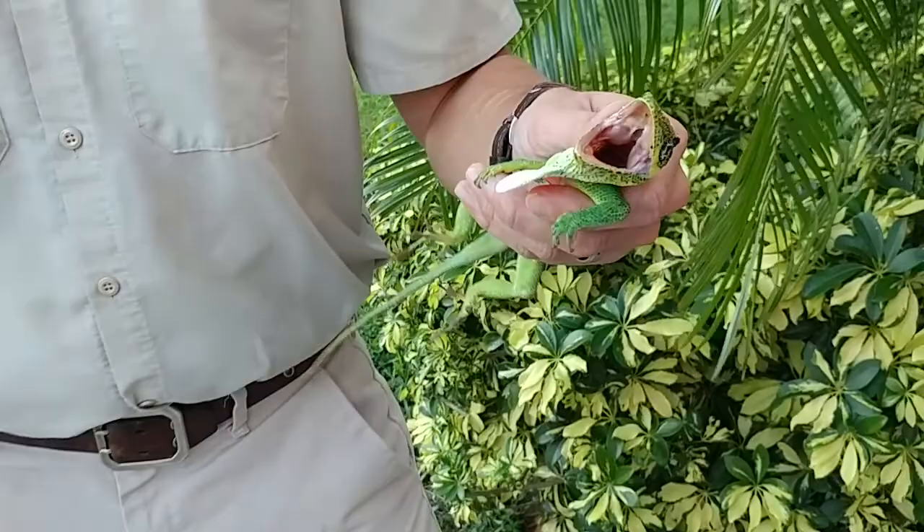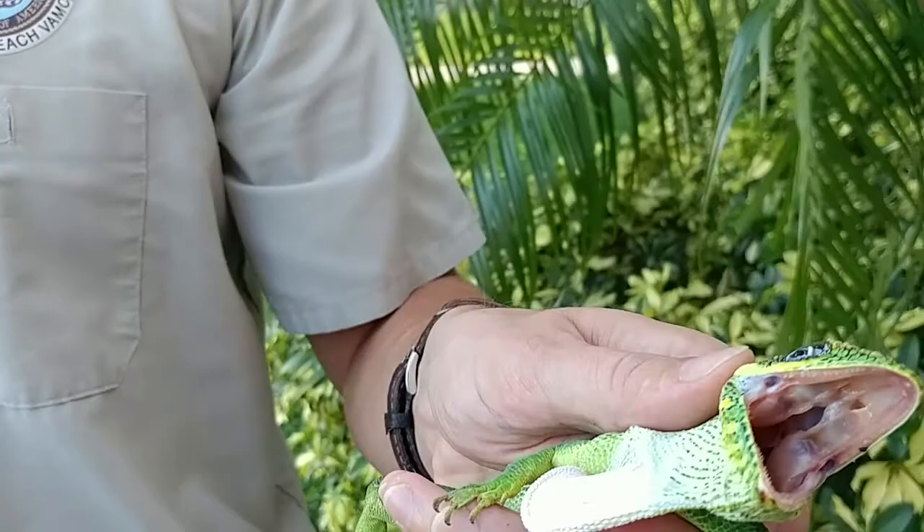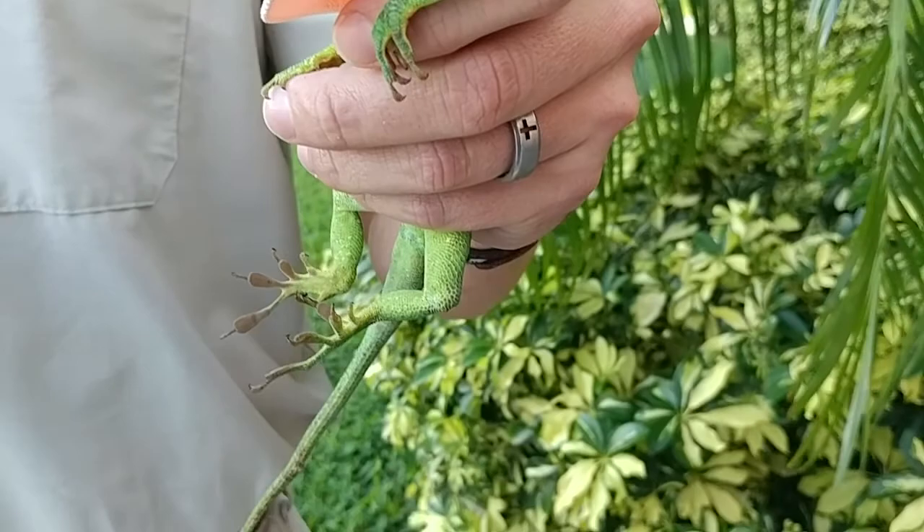So this is the Cuban Knight Anole. And I'm going to read straight from Wikipedia here. It says this is a species of lizard in the Polycrotidae family, and it's the largest species of anole.